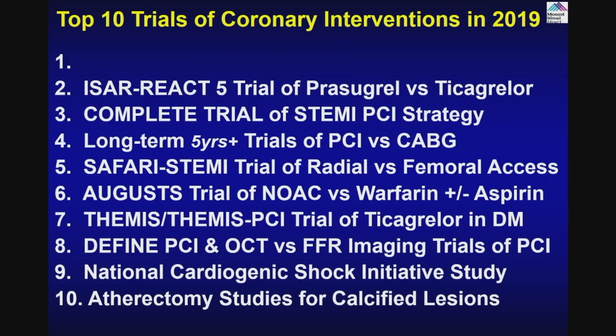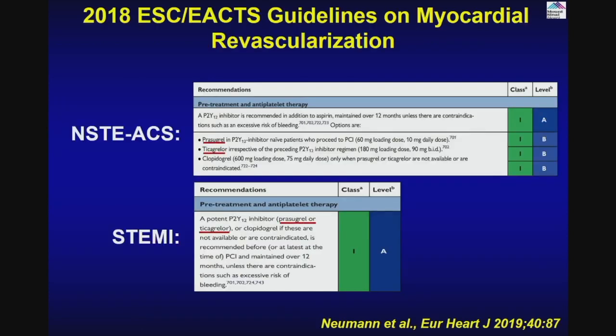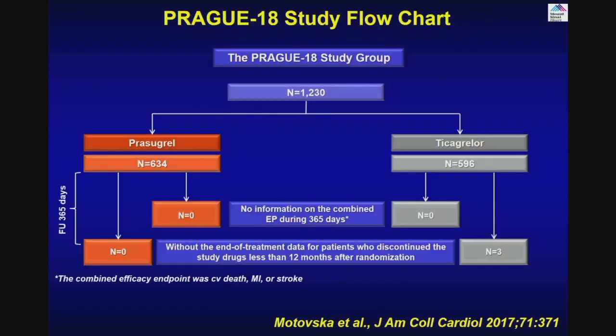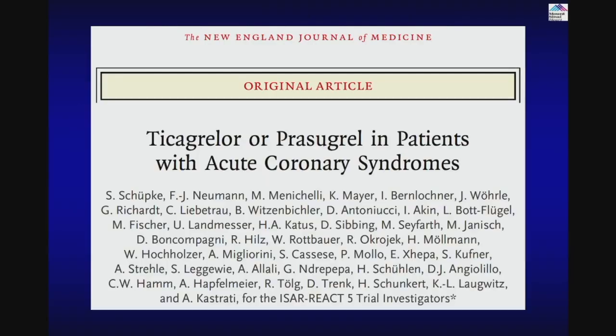The ISAR-REACT-5 trial comparing Prasugrel versus Ticagrelor. Prior trials: TRITON-TIMI compared Clopidogrel and Prasugrel — benefit in ischemic endpoints but higher bleeding. Then the PLATO trial: Clopidogrel versus Ticagrelor — better ischemic outcomes but higher bleeding. Both agents became preferred over Clopidogrel in STEMI and non-STEMI. Now we have the major trial of 4,000-plus patients comparing Ticagrelor versus Prasugrel in acute coronary syndrome: non-STEMI 46%, STEMI 41%, unstable angina 12%, 2,000 in each group.